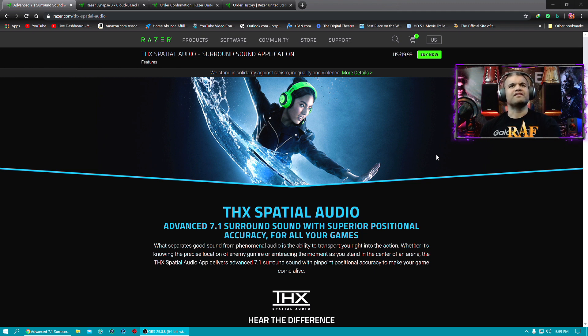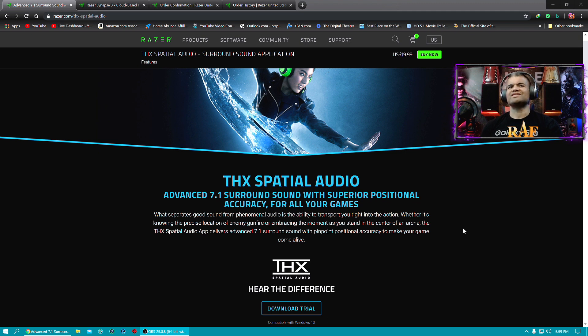These headphones I actually have — you'll see me wearing the green ones when I do Xbox Live streams. THX Spatial Audio features advanced 7.1 surround sound with superior positional accuracy for all your games — not just some games, all your games. What separates good sound from phenomenal audio is the ability to transport you into the action, whether it's knowing the precise location of enemy gunfire or standing in the center of the arena.